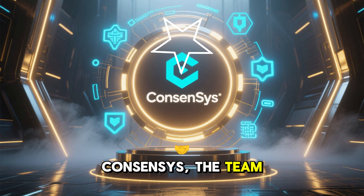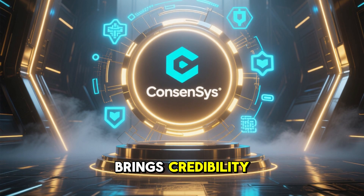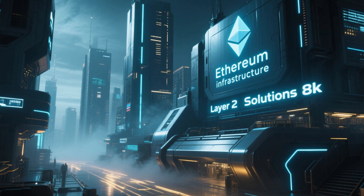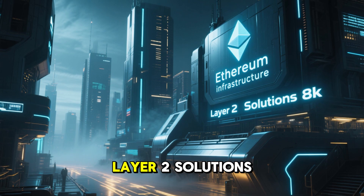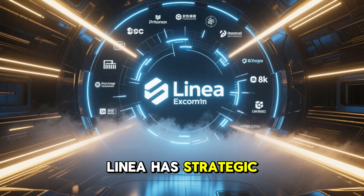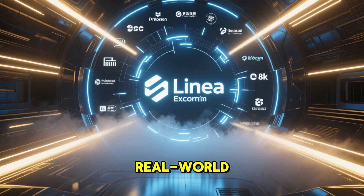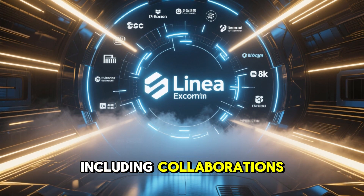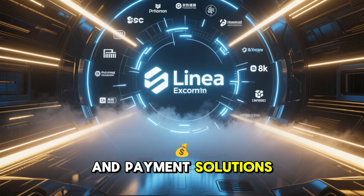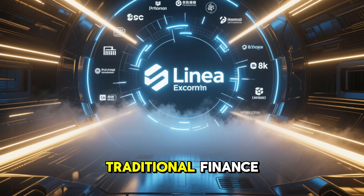ConsenSys, the team behind Linear, brings credibility and technical expertise. They've been instrumental in Ethereum's infrastructure and are now building Layer 2 solutions to push Ethereum adoption further. Linear has strategic partnerships aimed at real-world integration, including collaborations that bring blockchain messaging, stablecoins, and payment solutions to traditional finance.